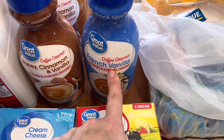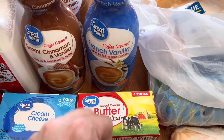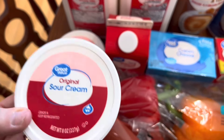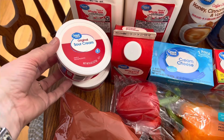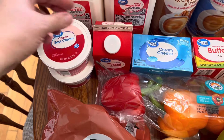Let's go. Coffee creamers — I got one of the French Vanilla. I need to do my nails but I haven't got around to it yet. I got one French Vanilla. Then I needed some sour cream, so I got two sour creams, just the 8-ounce size. We like to use those because they last longer, and typically a recipe generally calls for 8 ounces, so I like to keep those on hand.